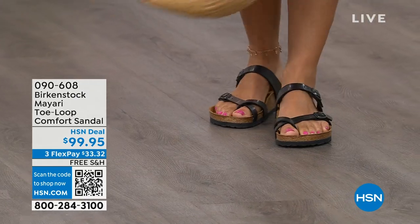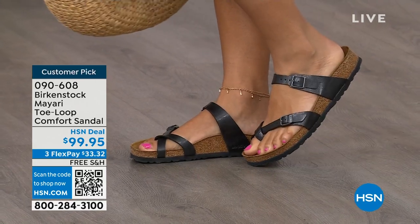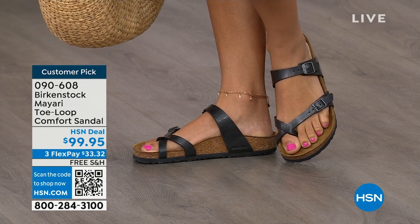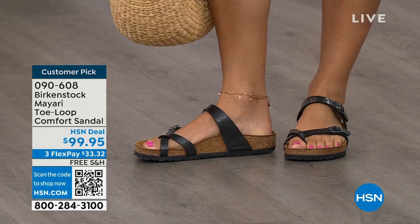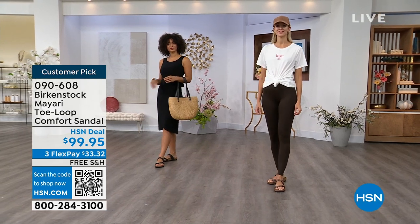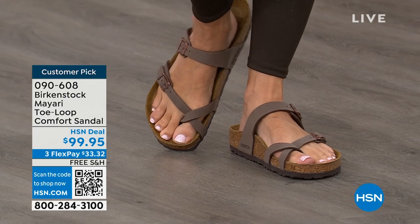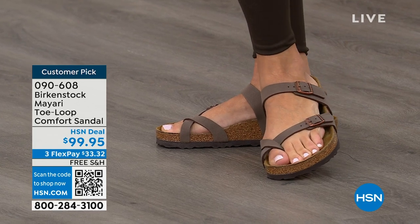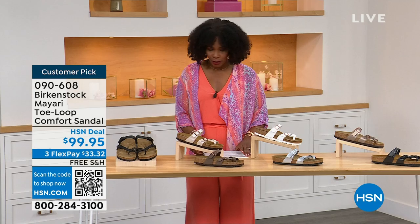I want to start off with this shoe. This style is called the Mayari — it's a toe loop comfort sandal. These are true Birkenstocks. There are a lot of imitators out there that try to look and feel like Birkenstock, but this is where it all began. These are customer picks on hsn.com. The shipping is free, the flex pay is $33 and change, and I'll show you all of the colors on this customer pick.